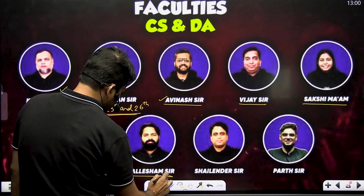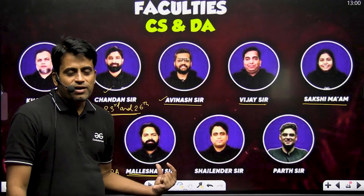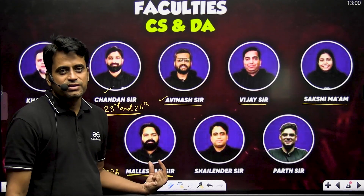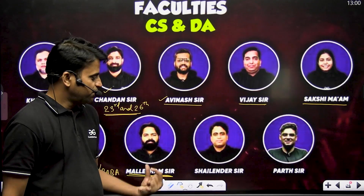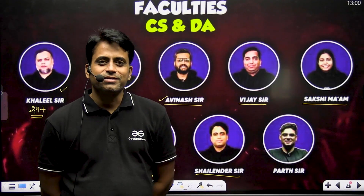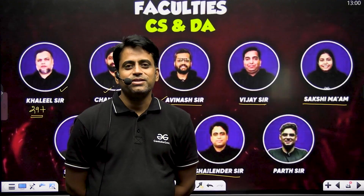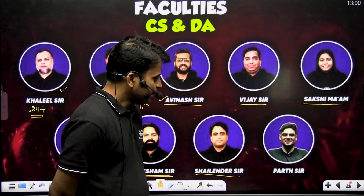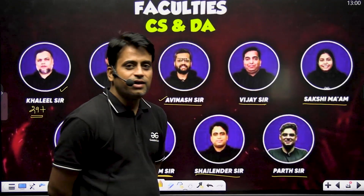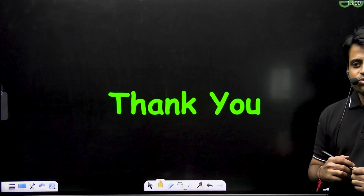Malisham sir is a most popular faculty, an IIT Bombay alumni, and a great faculty for theory of computation and compiler design. And this is myself — Selendra Singh — with more than 15 years of GATE teaching experience across various reputed institutes across India. And Harshit sir is a great faculty for machine learning and artificial intelligence. Thank you, that's all.